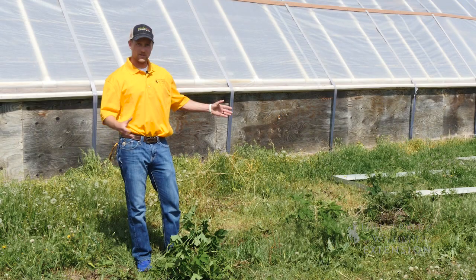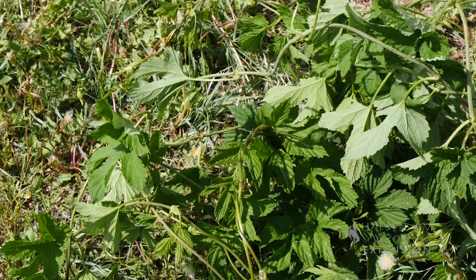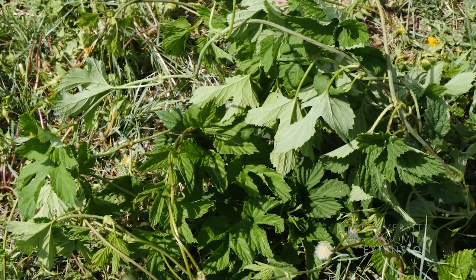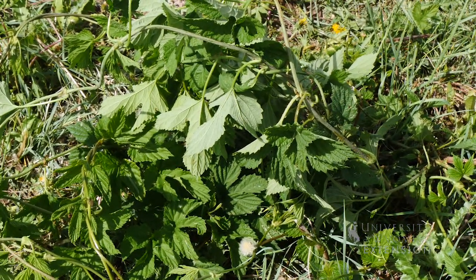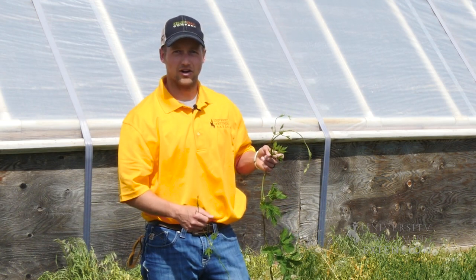I'm Brian Lee from the University of Wyoming here at the CEREC Research and Extension Center where we have a variety of hops planted. These three varieties are actually bred for the Pacific Northwest, where the majority of hop production in the United States occurs. The hops are actually the flower of the vine plant, which is what we harvest.